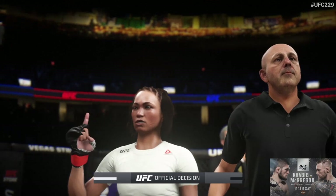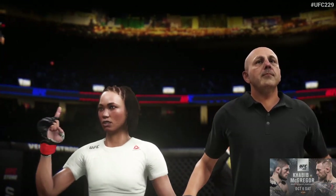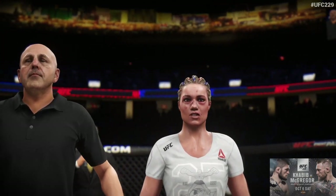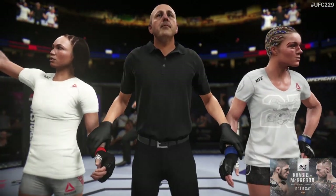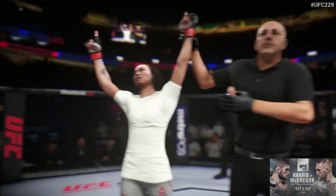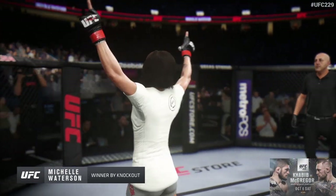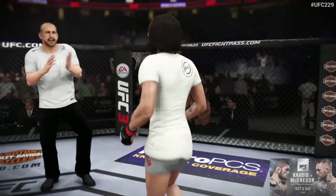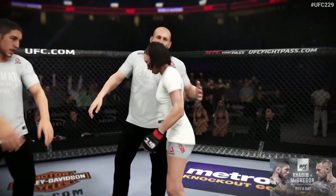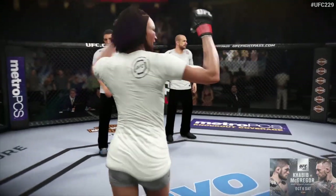Let's get it inside the octagon to Bruce Buffer for the official decision. Ladies and gentlemen, referee Eve Levine is going to stop this contest at one minute, ten seconds of round number two. The winner by knockout — the Karate Hottie, Michelle Watterson! Another shining moment in the octagon here tonight. Her fighting style almost as infectious as that smile, and this was really an outstanding effort. It's going to be very interesting now to see who she draws next. Tonight, they will certainly celebrate this win, one of the biggest of her UFC career.